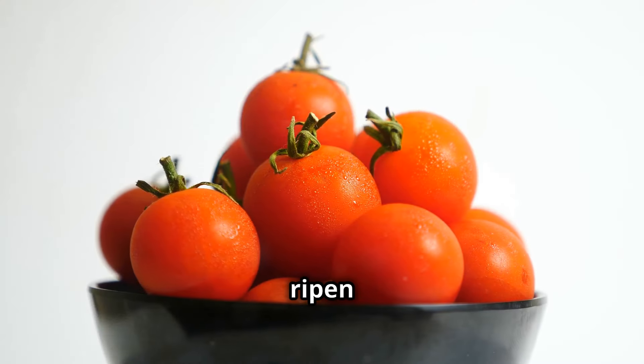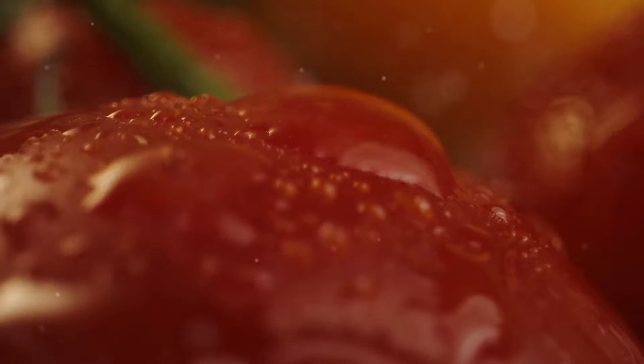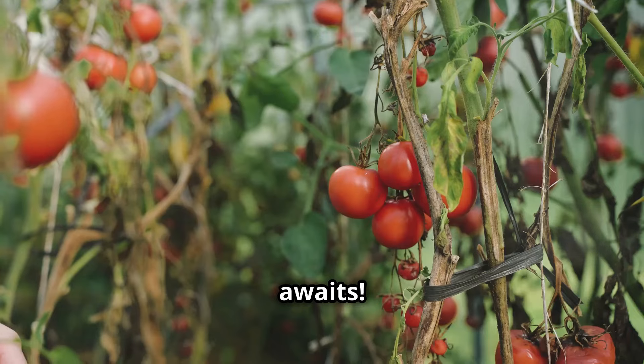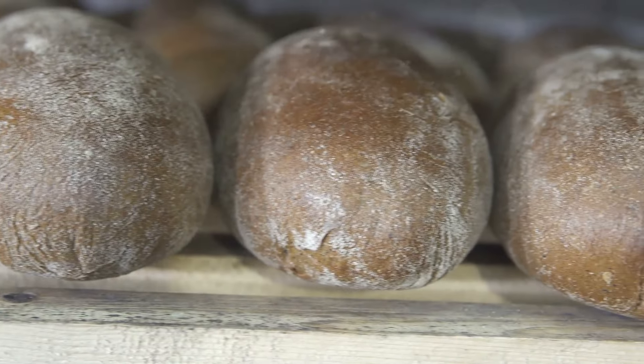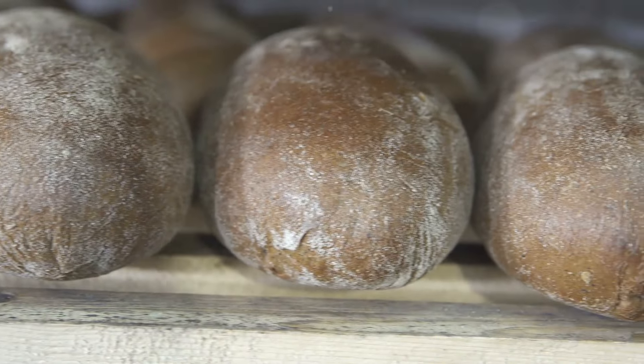You want your tomatoes plump and bursting with flavor, not cold and hard like a hockey puck. Let them ripen on the counter and you'll taste the difference — a world of flavor awaits. Do yourself a favor and give those tomatoes a break from the cold.